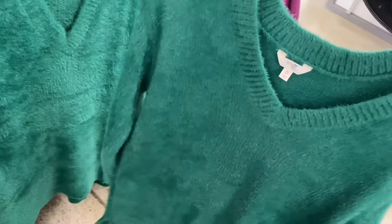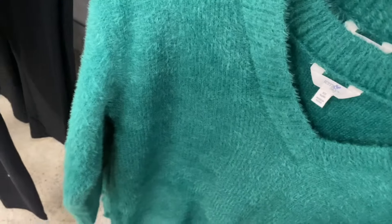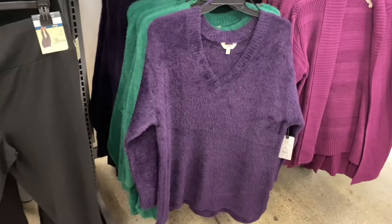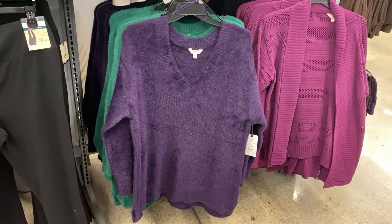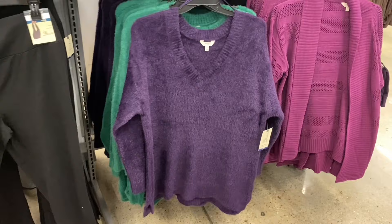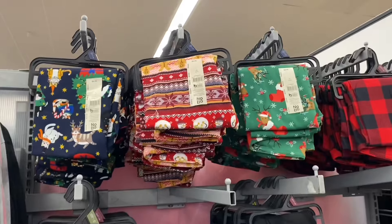I cannot believe how much new stuff there is. Look at this sweater — it's by Taryn Sky, like fuzzy eyelash material. It's a fuzzy V-neck sweater, $19.98. These are 0X through 5X. If I can find any of these online I'll tag them in the description box. You can get it in purple too — that's so pretty. You could wear this for Christmas Day casual or dress it up.